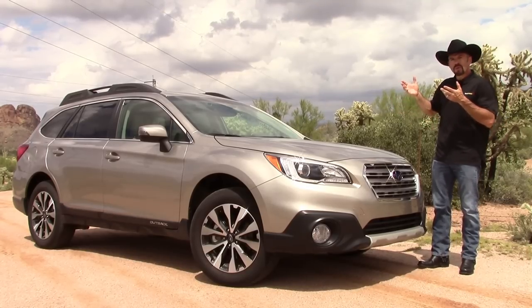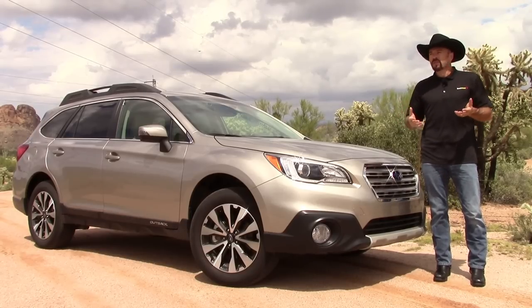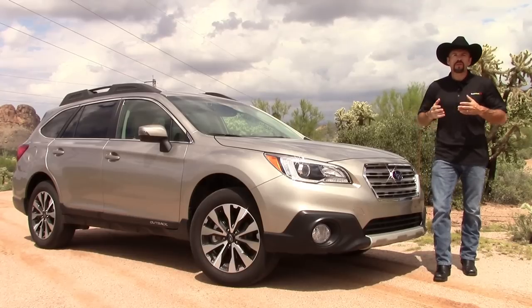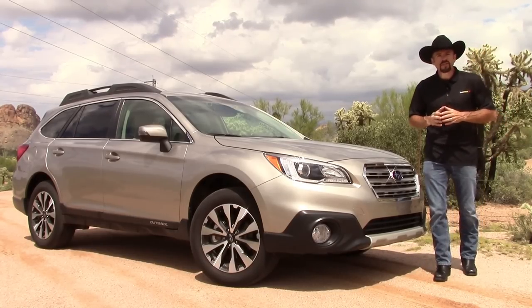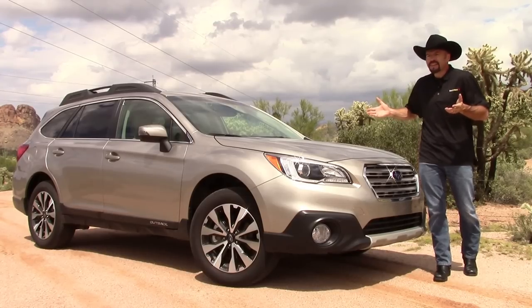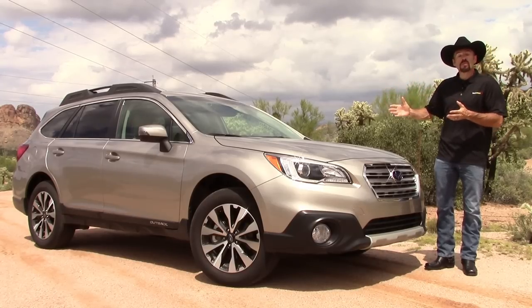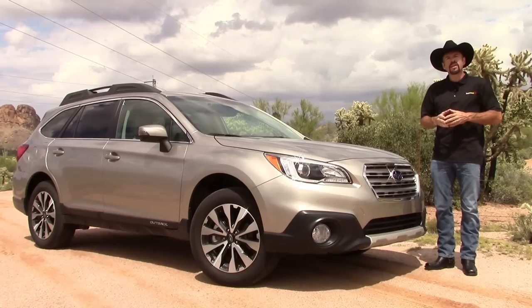I've been watching Subaru owners for a long time. Up in the Rocky Mountain states, the Northwest, they buy these cars and drive them into the ground for hundreds of thousands of miles — 10, 15, even 20 years till they're rusting through. Then they go to the dealer and do it again. It's a brand with a lot of loyal customers that come back time after time, and I'm curious to learn what keeps them coming back.